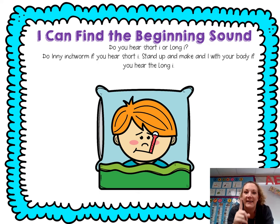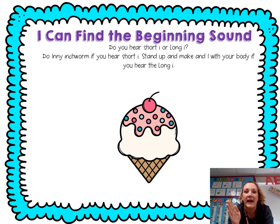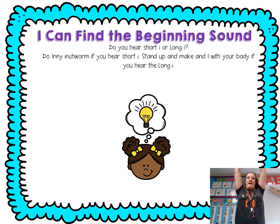Ill — I, ill. I, I. Ice cream — I, I. Idea — I, idea. I, I. Great job.